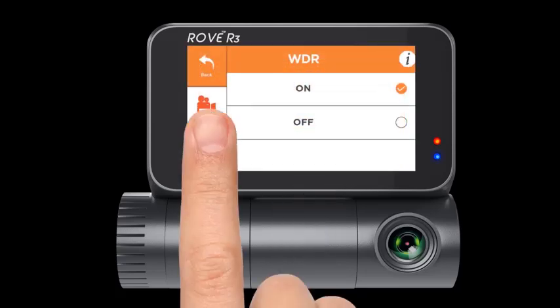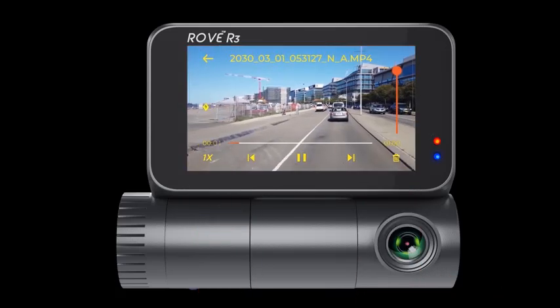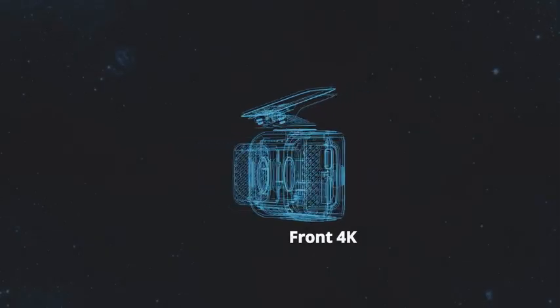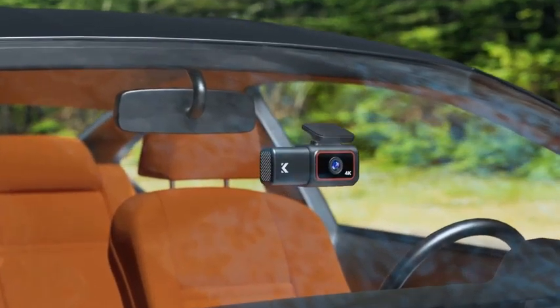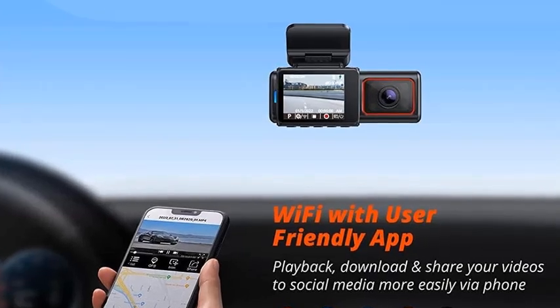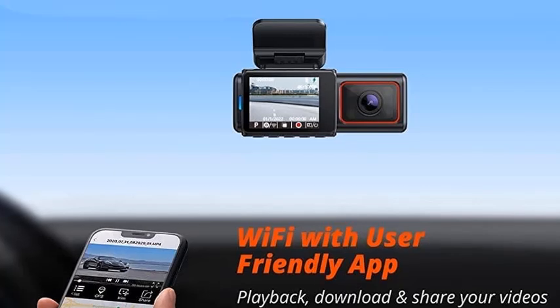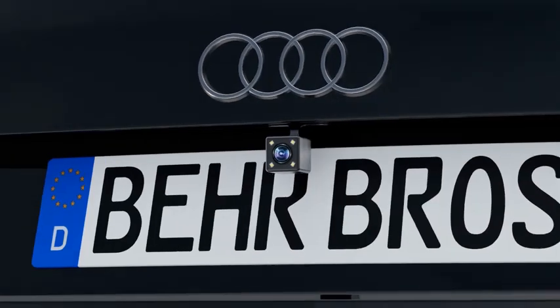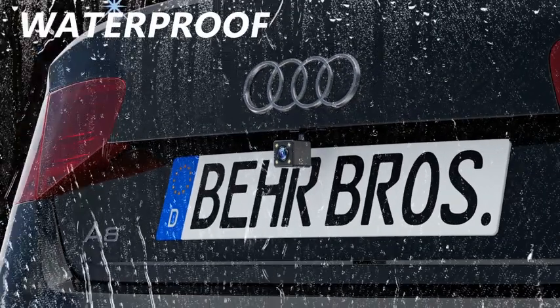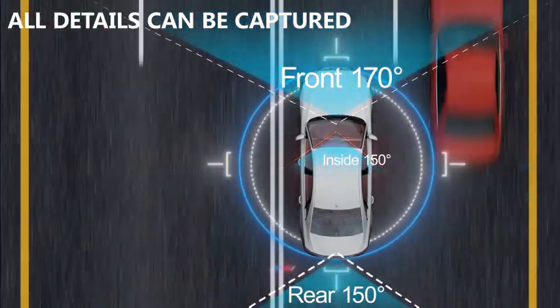Number 5: Kingslim D6 4K Dual Dashcam — Wi-Fi, GPS, front and inside Uber car camera with SuperNight Vision and parking monitor, 3-channel dashcam upgradable. The Kingslim D6 4K Dual Dashcam is an advanced driving companion designed for enhanced security and convenience. Equipped with a 4K ultra-high-definition front camera and a 1080p interior camera, it provides crystal-clear video recording to capture every detail of your journey.